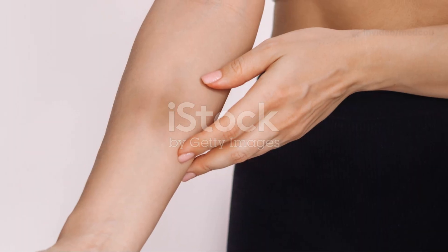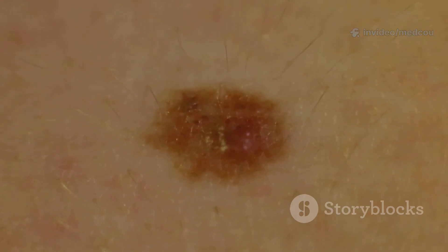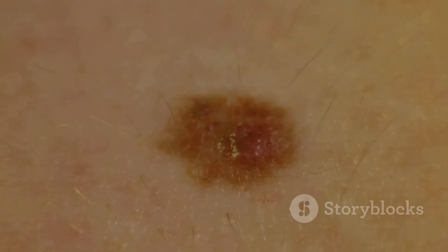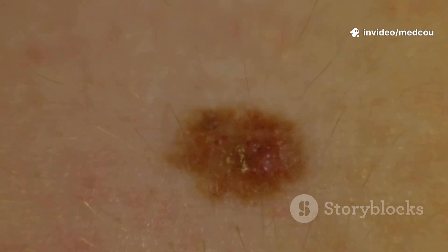Skin cancer often starts silently, without any pain or discomfort, making it easy to overlook. But your skin tells a story if you pay close attention to subtle changes that may appear over time. Early detection is key, so it's important to know what to look for and to regularly check your skin. Watch out for a new growth, sore, or bump that doesn't heal after several weeks.